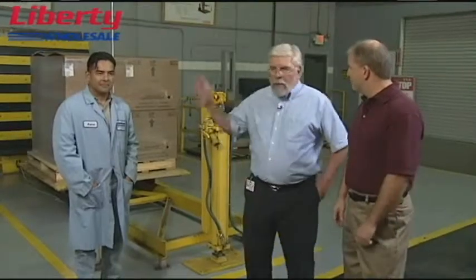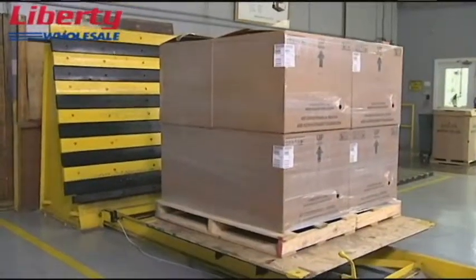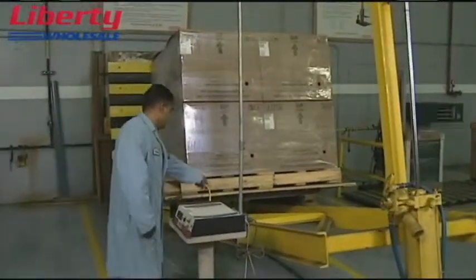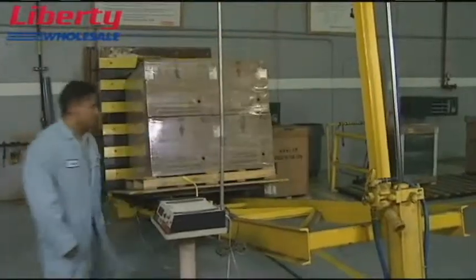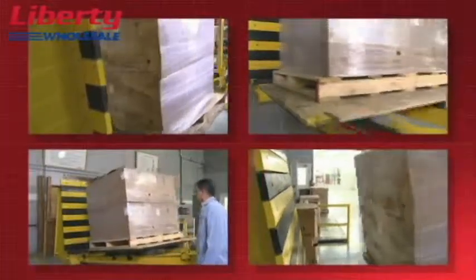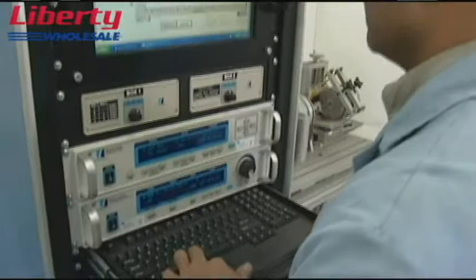From the looks of the boxes behind us, this is another shipping test. Back behind me is our incline impact test. You'll see an impact at about four miles an hour. Wow, that's pretty hard — that's people's reactions when they see this test. You talked a little bit earlier about failure analysis — can you show me something there? Sure, why don't we head this way.